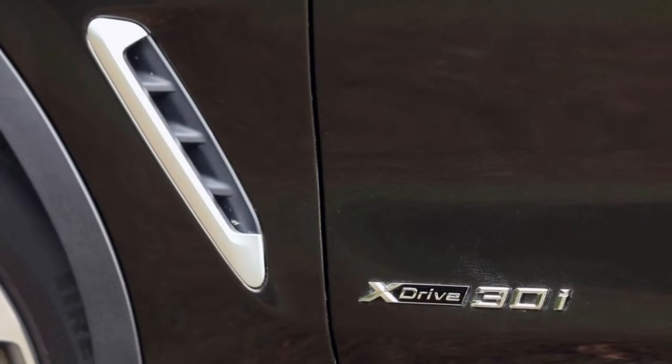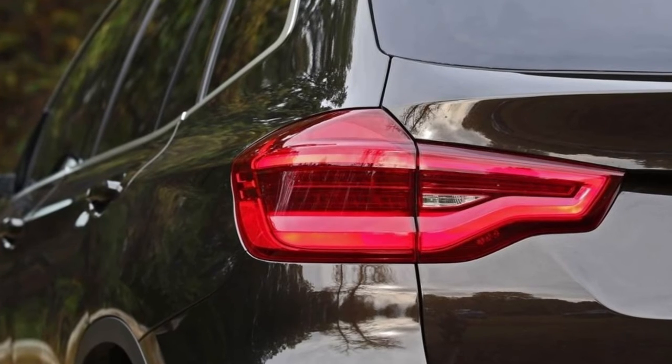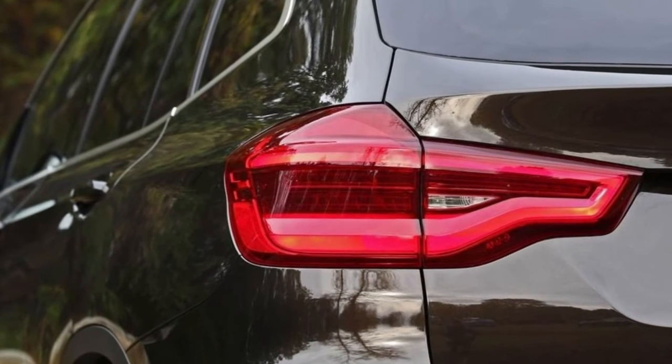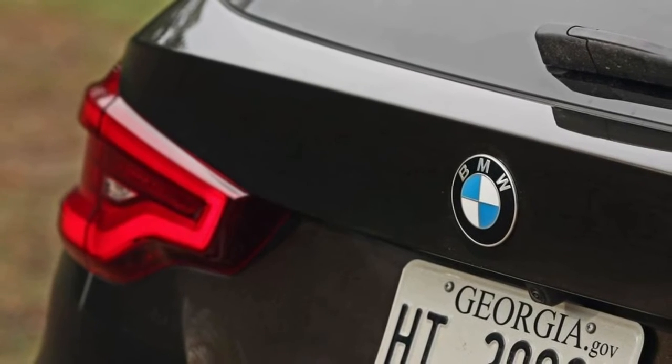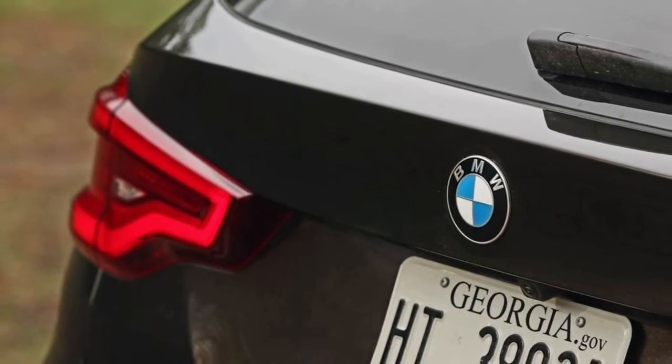The new X3's longer wheelbase adds another 1.2 feet to the turning circle. However, the xDrive 30i's brakes provide good pedal feel and are easy to modulate, though stopping distances could be shorter with performance tires.